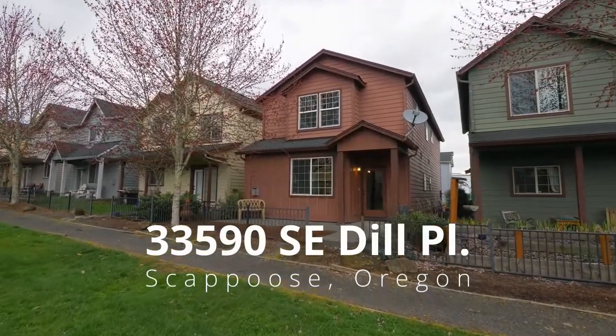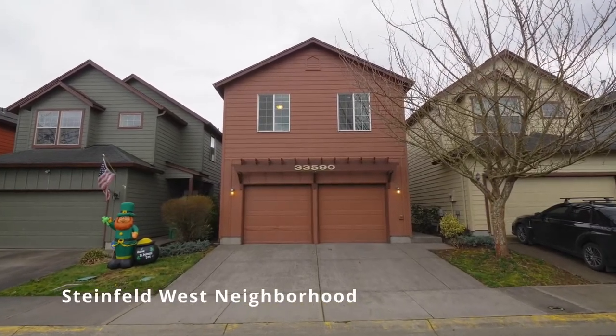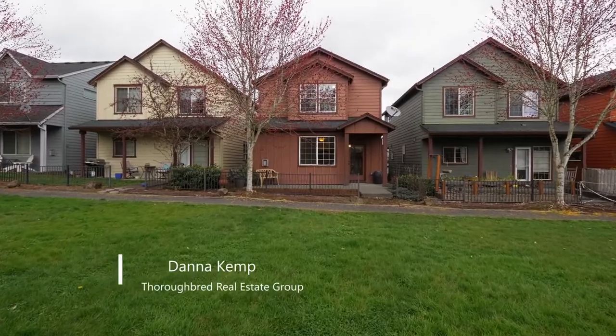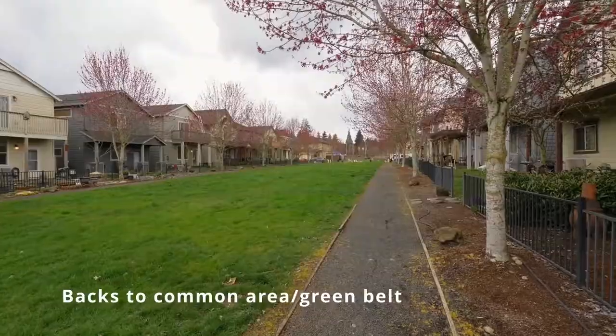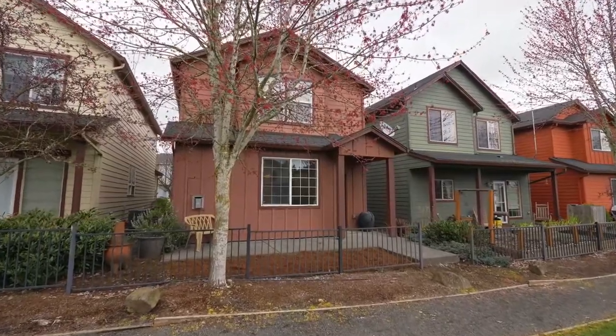This beautiful 4-bedroom home is located in the desirable Steinfeld West neighborhood in Scapoose. Backing to a common area and greenbelt, you'll find plenty of space for family fun or entertaining, complete with an expansive patio area.